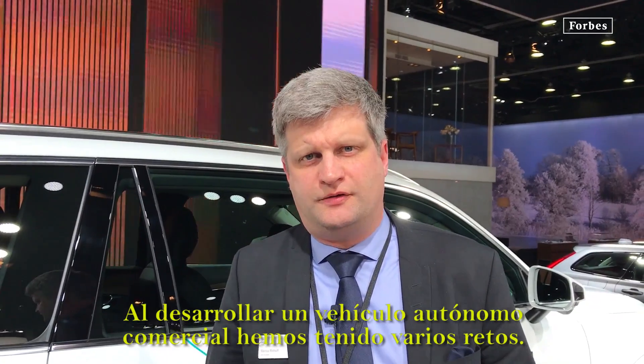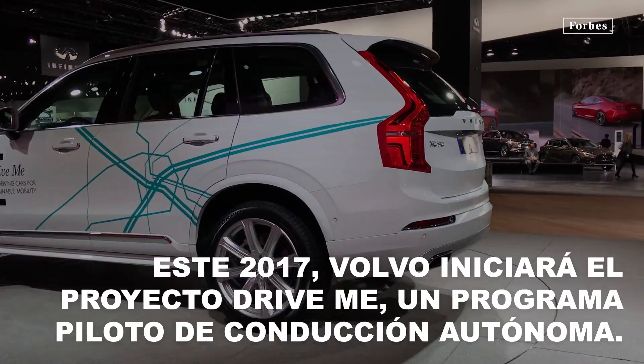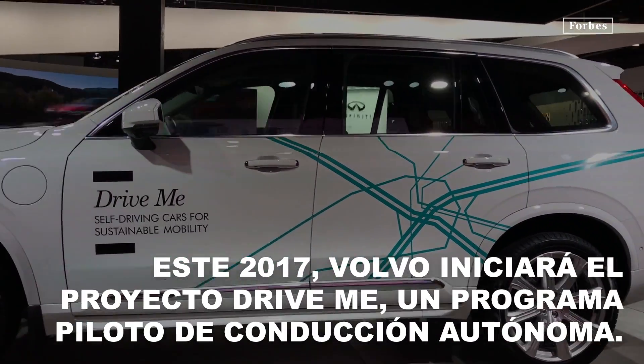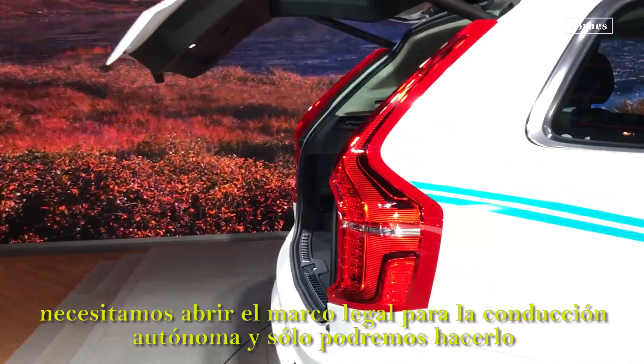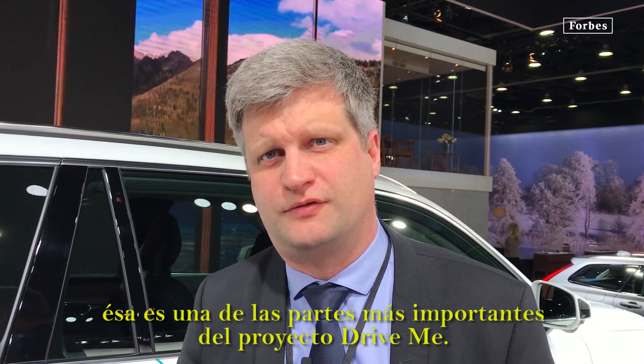Developing an autonomous driving car, we have several challenges. We need to open up the legal framework for autonomous driving, and we can only do that by showing the facts on how safe this car is. That's one of the most important parts of the DriveMe project.